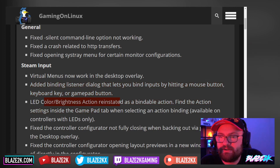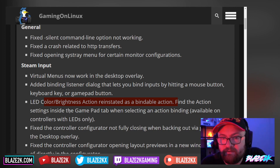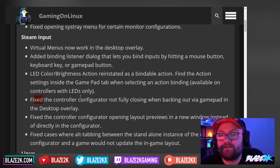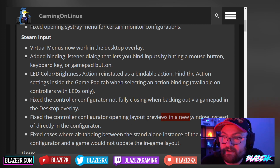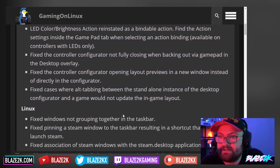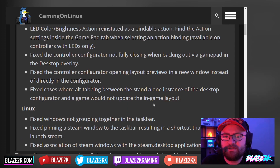LED color brightness action has been reinstated as a bindable action — find it in the action settings inside the gamepad tab when selecting an action binding. Available on controllers with LEDs only, so that'd be handy if you have a DualShock controller on your Steam Deck. Fixed the controller configurator not fully closing when backing out via gamepad in the desktop overlay. Fixed the controller configurator opening layout previews in a new window instead of directly in the configurator — that would be annoying.